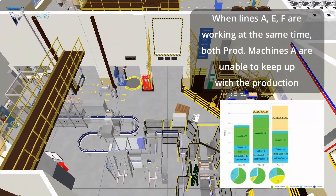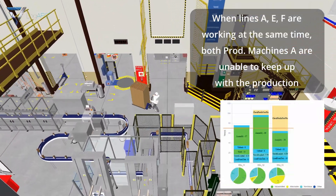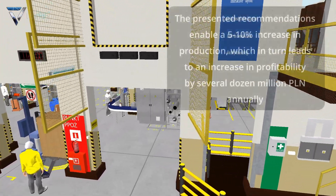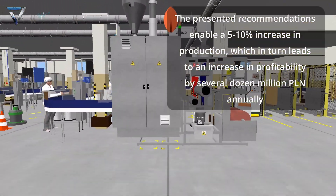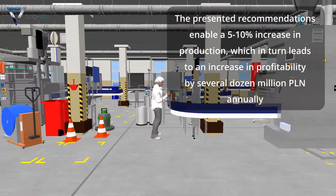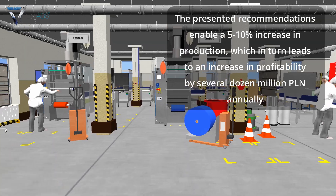When lines A, E, and F are working at the same time, both production machines A are unable to keep up with the production. The presented recommendations enable a five to ten percent increase in production, which in turn leads to an increase in profitability by several dozen million Polish zloty annually.